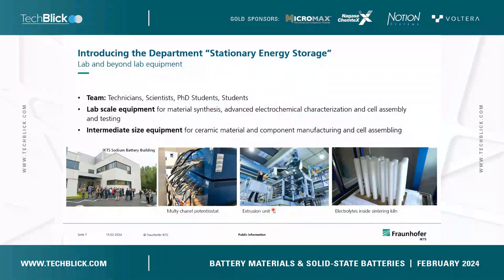My department is pretty young — it was founded last year and altogether we are 20 colleagues including technicians, scientists, PhD students, and students. We have everything that is required to develop new batteries and new energy storage systems.